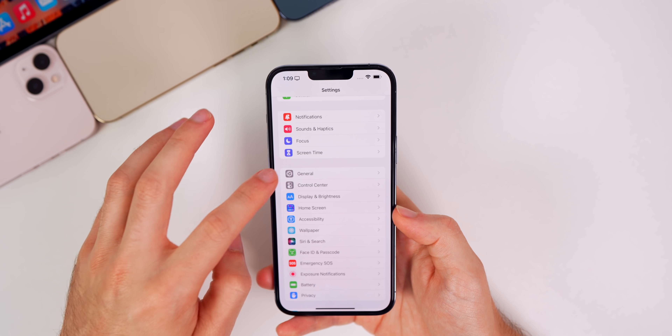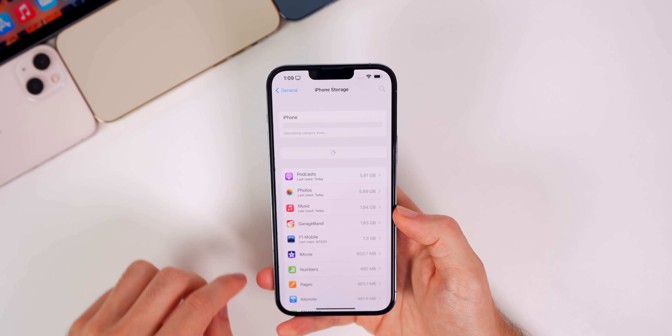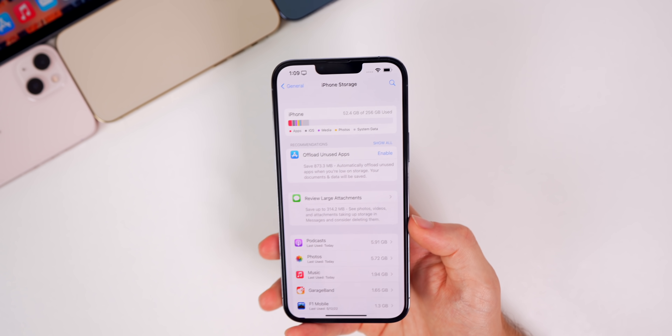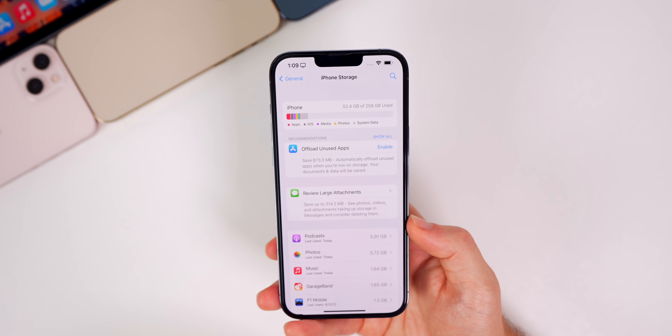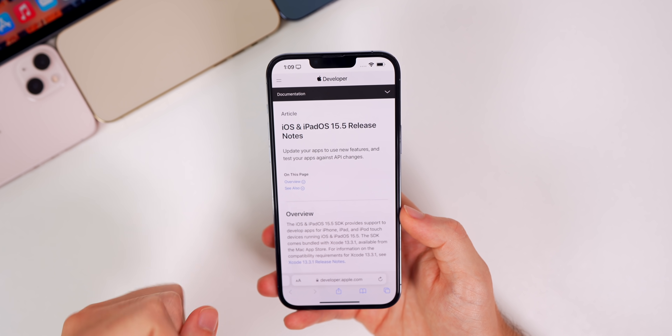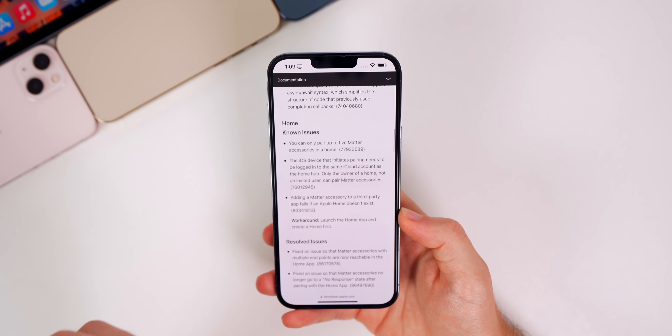This update also seems to have improved loading times for the Storage section in Settings. If you go to Settings > General > iPhone Storage, it loads a lot faster now than it did on previous builds. A lot of people had issues with that in the past, but it seems to have gotten faster with 15.5.